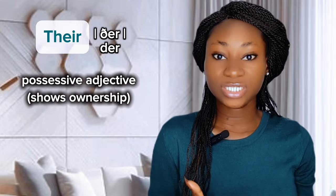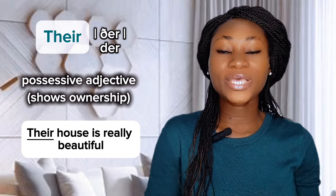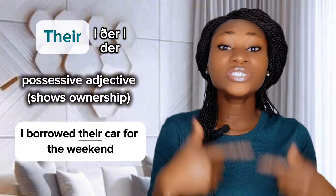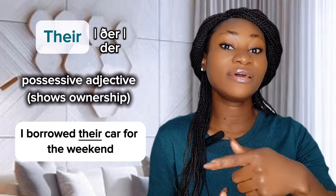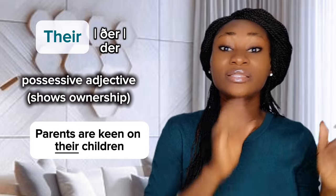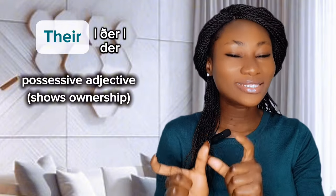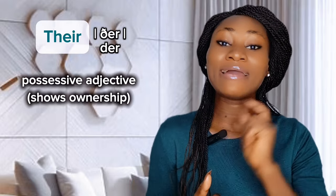If you're talking about something belonging to someone or some people, use 'their' — T-H-E-I-R. Their is a possessive adjective; it shows ownership. Examples: 'Their house is really beautiful' — the house belongs to them. 'I borrowed their car for the weekend' — the car belongs to them. 'Parents are keen on their children' — the children belong to the parents. Remember, their is a possessive adjective. When you want to talk about ownership, you use the word their.